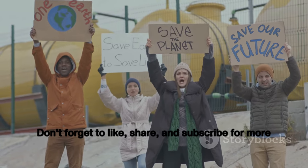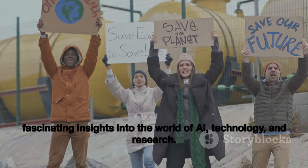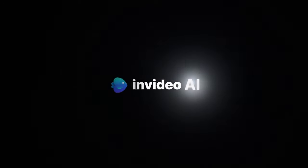Don't forget to like, share, and subscribe for more fascinating insights into the world of AI, technology, and research. We're doing it all for you for free. Thank you.